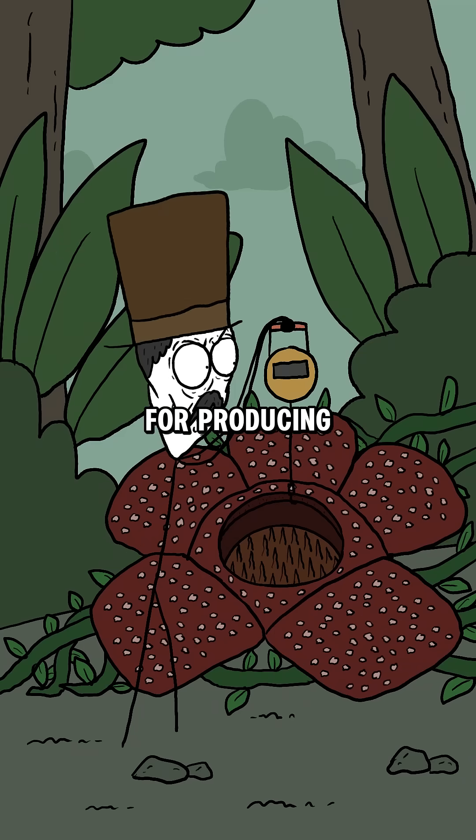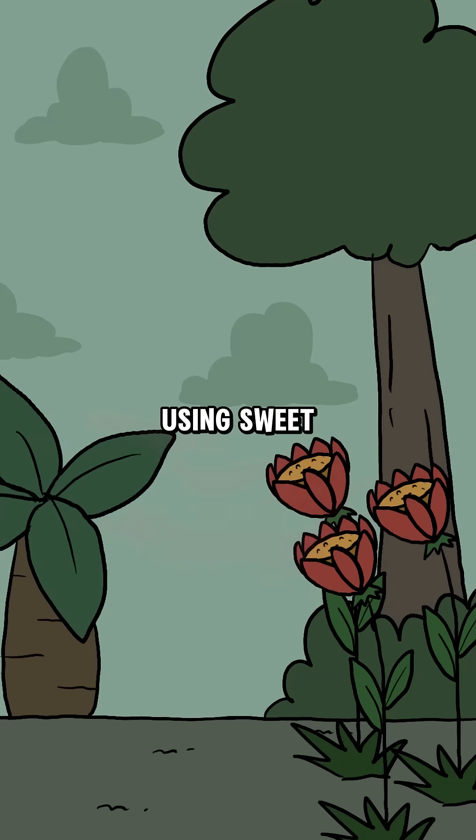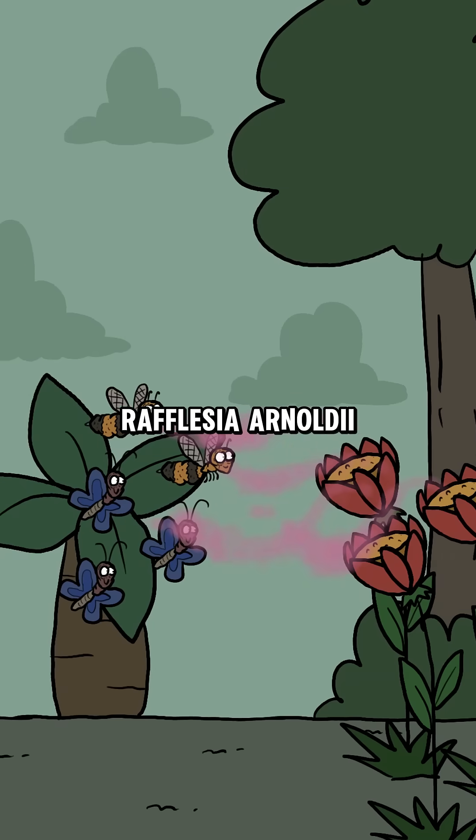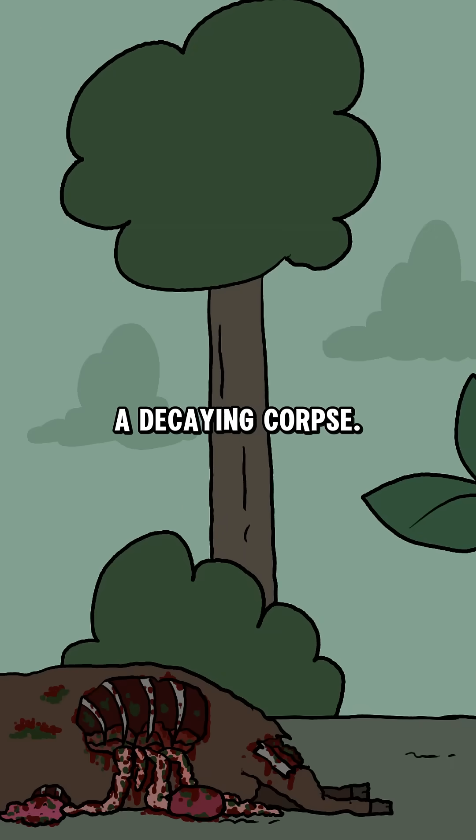This plant is also famous for producing the largest single flower in the world, with a diameter of over 3 feet and weighing 20 pounds. Instead of using sweet fragrances and bright colors, Rafflesia arnoldii attracts pollinating insects by mimicking the signs of a decaying corpse.